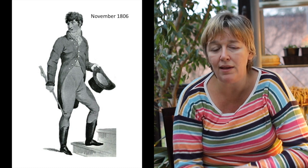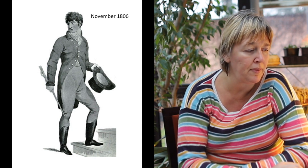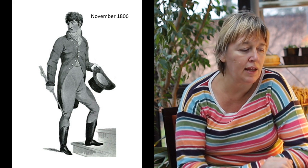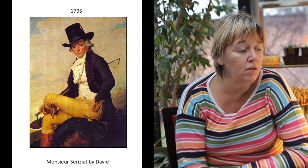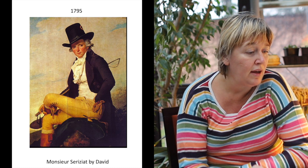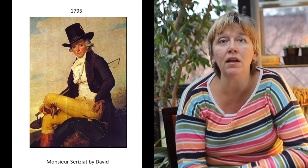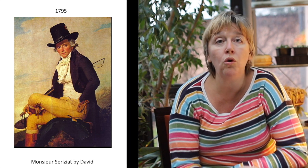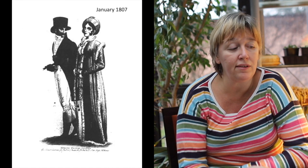The breeches remained fashionable for quite a long time, especially for more formal evening wear. But at the beginning of the long 19th century, around the time of the French Revolution, you still have a lot of men wearing breeches, sometimes in bright colours — like yellow or a yellowish tan colour.